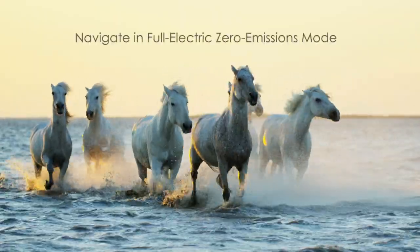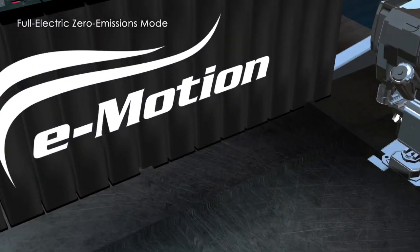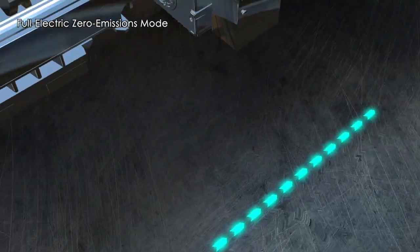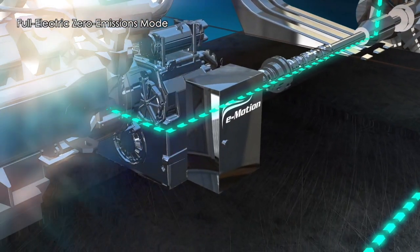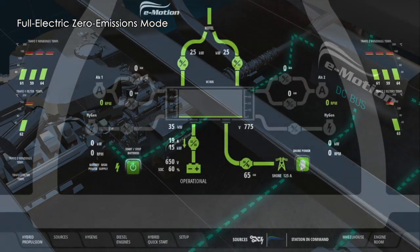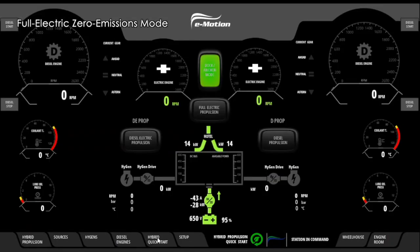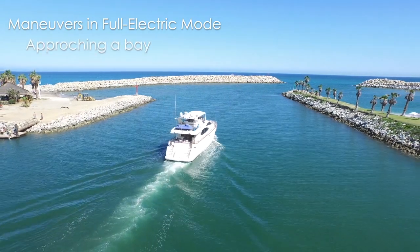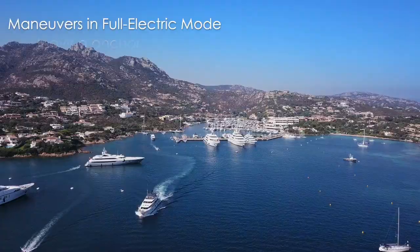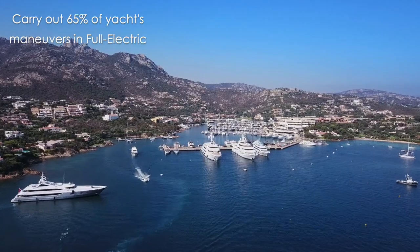Switch off all of your internal combustion engines and navigate in full electric zero emissions mode. Run the vessel exclusively off of e-motion's dedicated battery packs. With both the main diesel propulsion engines and generators switched off, experience extraordinary comfort while navigating in full electric. All the yacht's manoeuvres can be carried out in full electric, from slipping in and out of ports to approaching a bay while manoeuvring from the anchor. A typical yacht with a planning hull will spend 65% of their time navigating in this mode.